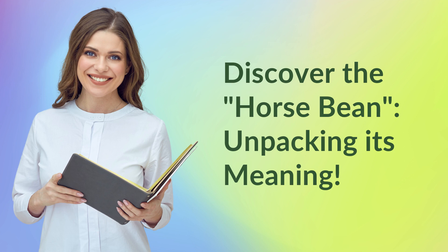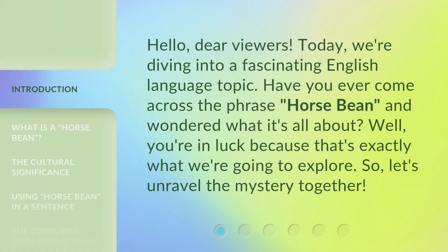Discover the horse bean — unpacking its meaning. Hello, dear viewers. Today we're diving into a fascinating English language topic. Have you ever come across the phrase 'horse bean' and wondered what it's all about? Well, you're in luck because that's exactly what we're going to explore. So let's unravel the mystery together.